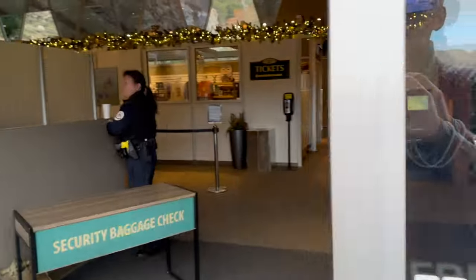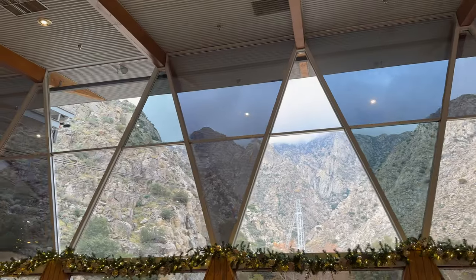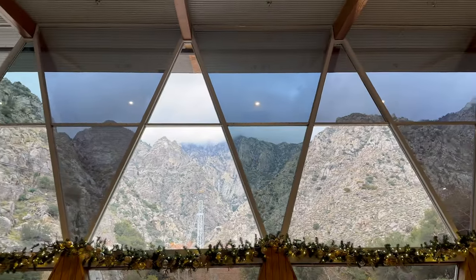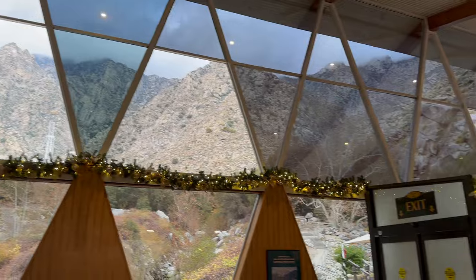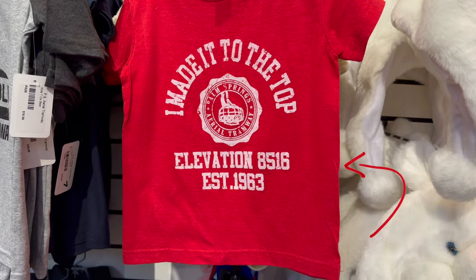The temperature on the mountain is 32 degrees — yes, 32 degrees Fahrenheit in the desert — and that's because it's so high up: 8,516 feet up, if the t-shirt is to be believed.